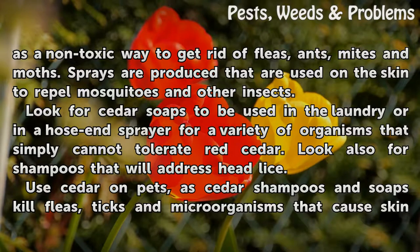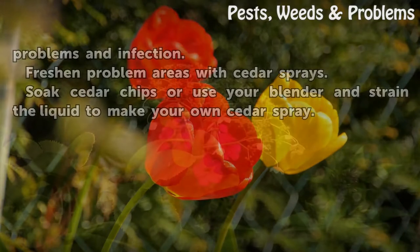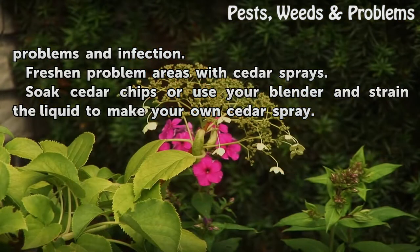Look also for shampoos that will address head lice. Use cedar on pets, as cedar shampoos and soaps kill fleas, ticks and microorganisms that cause skin problems and infection. Freshen problem areas with cedar sprays. Soak cedar chips or use your blender and strain the liquid to make your own cedar spray.